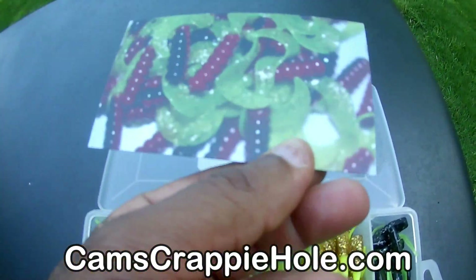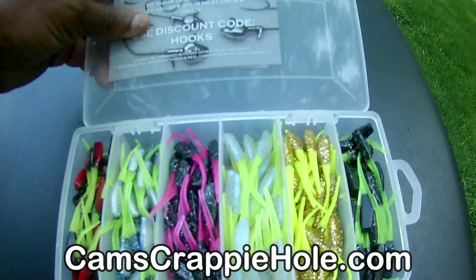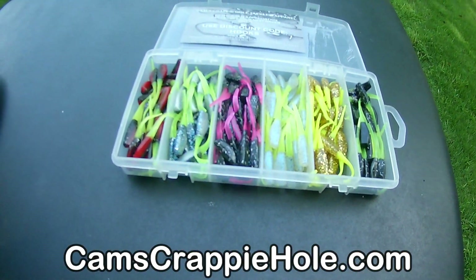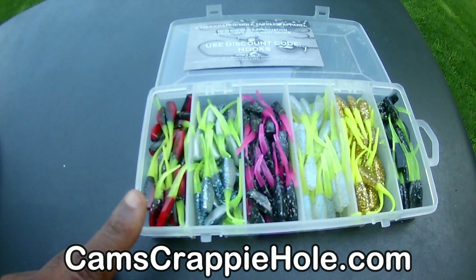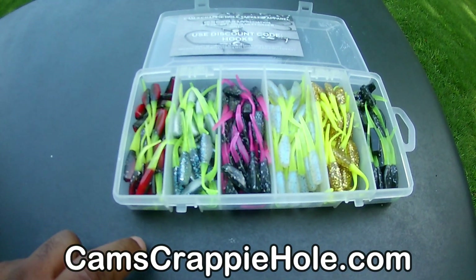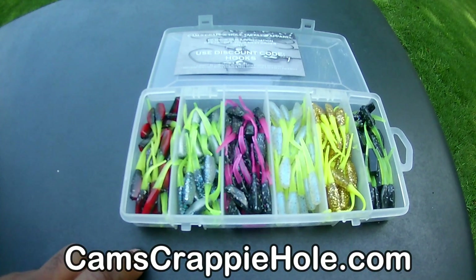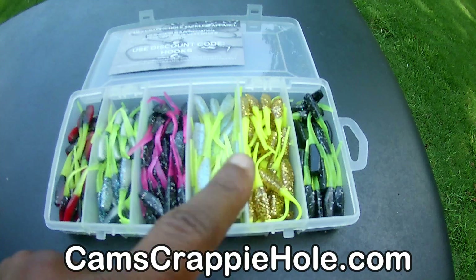You get a coupon for 10% off on your next purchase. You can see that it comes in a nice neat water-resistant carrying case and it comes with free shipping. I just put this in the store last night. When you go to camscrappyhole.com — the hyperlink will be right below — just scroll down and you'll see the Gold Finger and you'll see the kits.